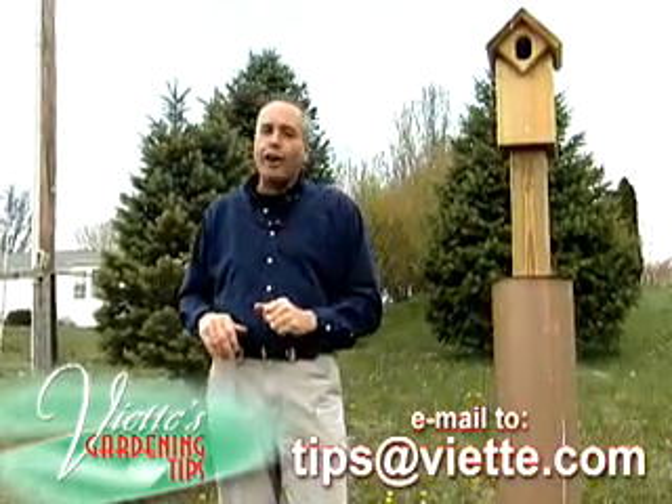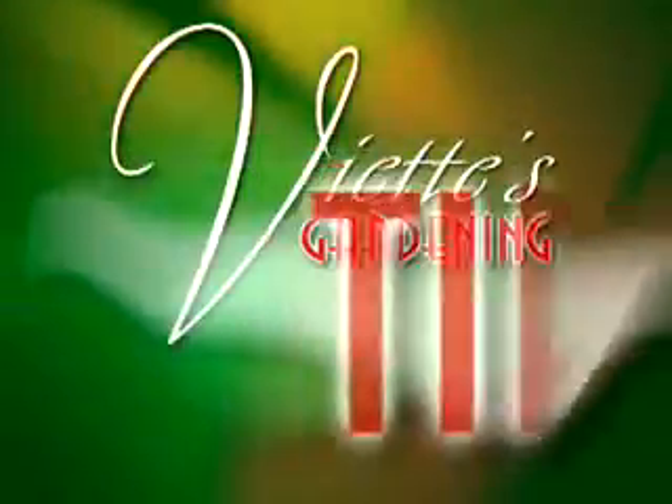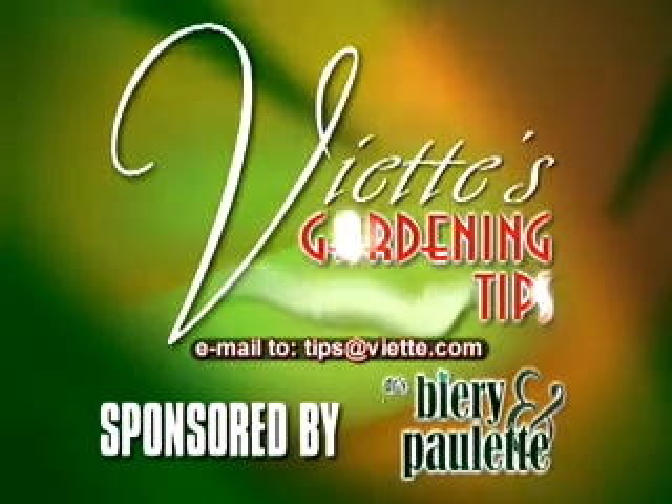Send or email me a gardening question to this station and I'll try to answer it next time. Viet's Gardening Tips, brought to you by Drs. Beery and Paulette.